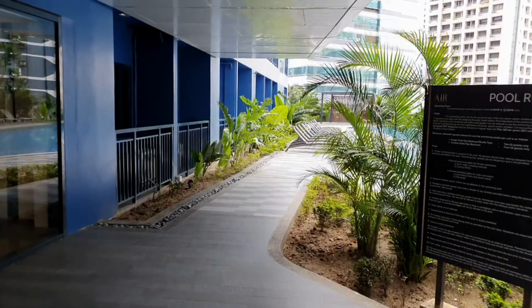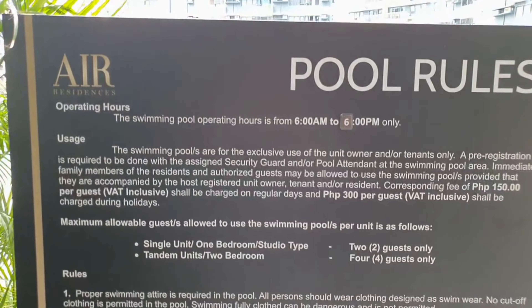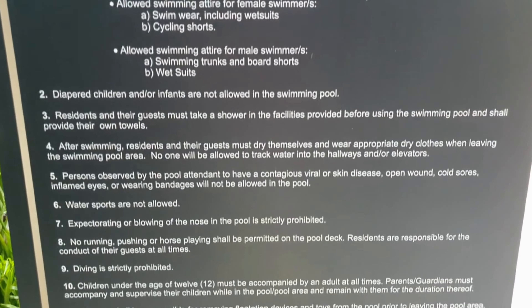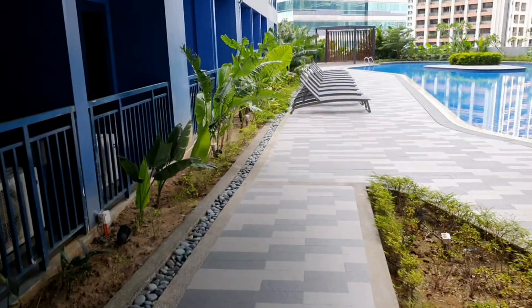Here are the pool rules again — this one you'll be able to see. Just in case this is of any interest to anybody. Okay so there are some sun loungers here.